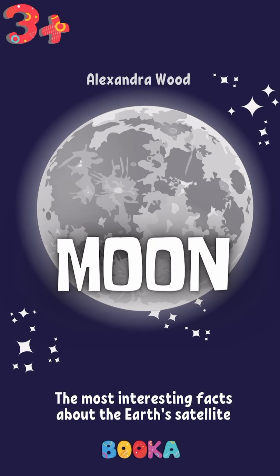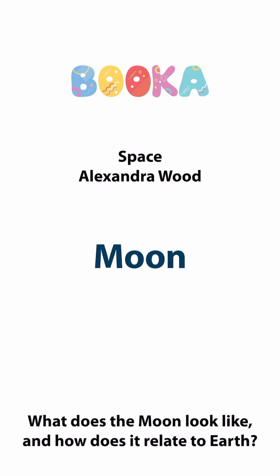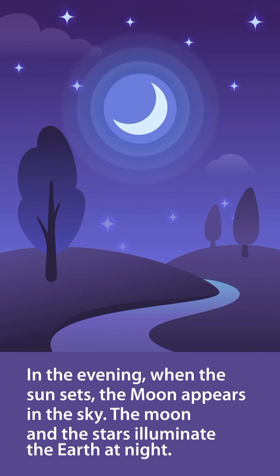The Most Interesting Facts About the Earth's Satellite, by Alexandra Wood. In the evening, when the sun sets, the moon appears in the sky. The moon and the stars illuminate the Earth at night.